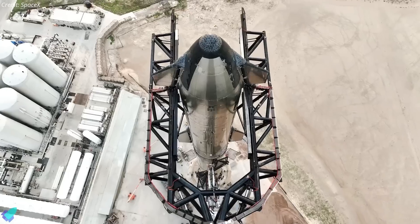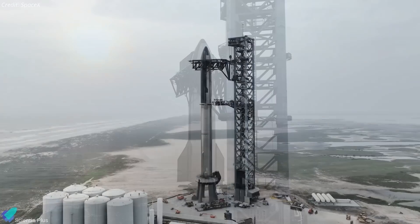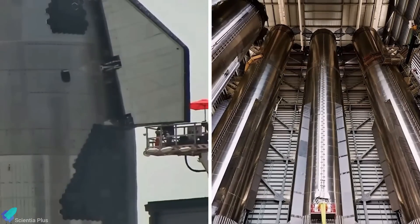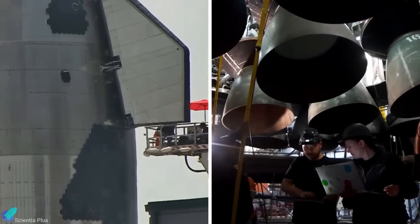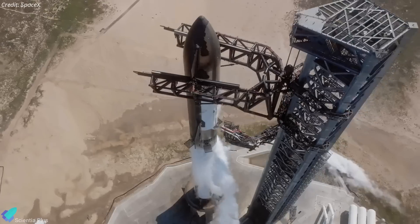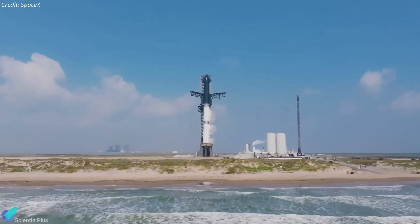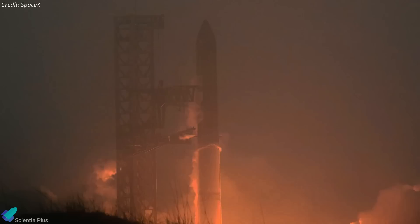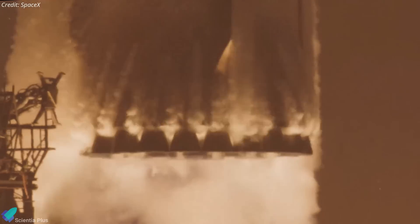As Starship's fifth integrated flight test nears, major progress has been made at Starbase in the past week. Both Starship 30 and Super Heavy Booster 12 are currently undergoing final inspections and checks at the build site before proceeding to the wet dress rehearsal. This final pre-launch test involves loading the rocket with propellant and simulating a countdown to verify all systems are ready for flight. Flight 5 is currently anticipated in September, though the launch timeline is still subject to the completion of the licensing process.